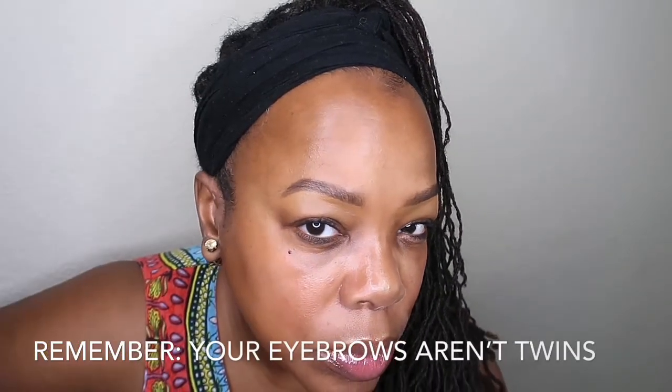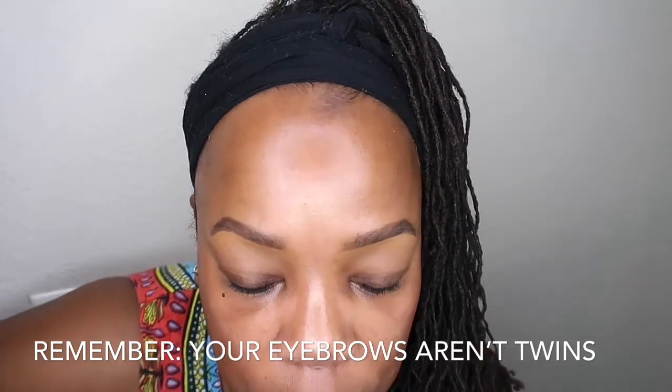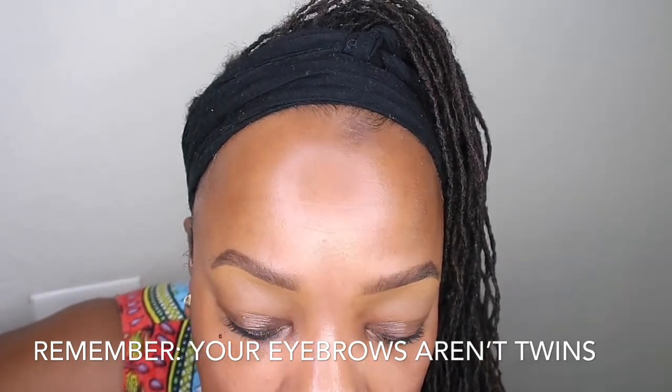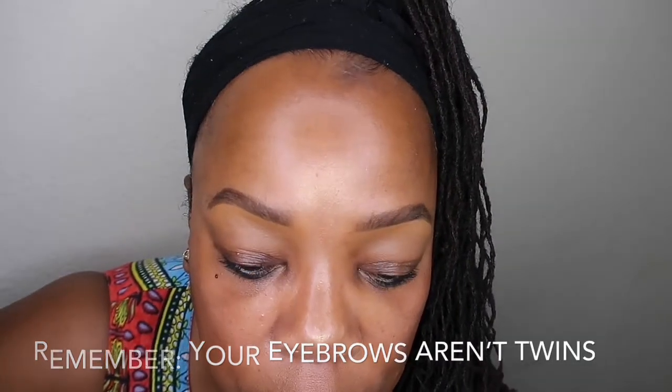Let's talk about these eyebrows. Remember, your eyebrows are not twins, so get them as good as you possibly can. I will do a tutorial on that as well. At the end of this video you will see the products that I used for my brows — once again, they're not perfect, but they're doable.